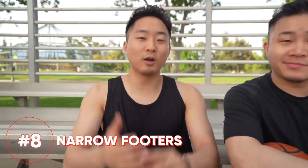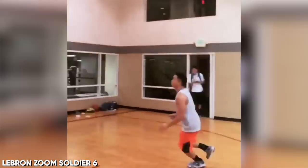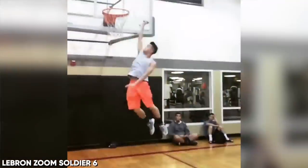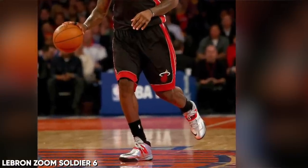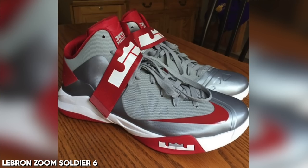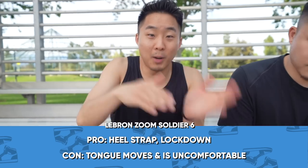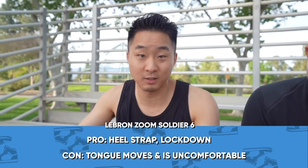Coming in at number 8, one of the only pairs of LeBrons you're going to see on my list is the LeBron Zoom Soldier 6s. The Soldier line for LeBrons was built on a more narrow base, and sometimes LeBron did switch into those shoes in the middle of a game. One of the things you'll see in this shoe is the big mid-foot strap — this one does not come loose. It's not one of those dinky ones that pops off when you try to wrap it too tight. That thing was long — it was like straight wrapping across the foot.